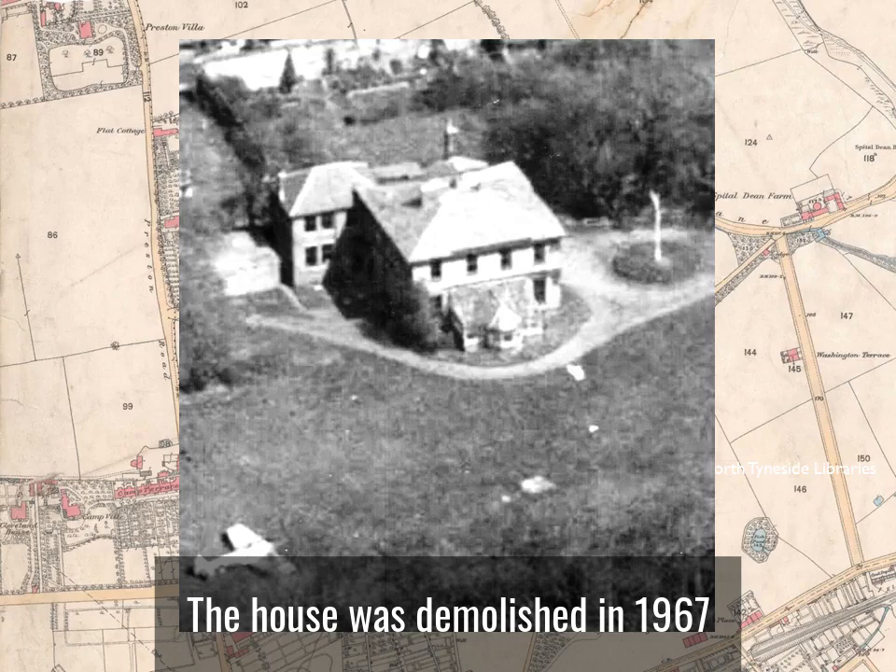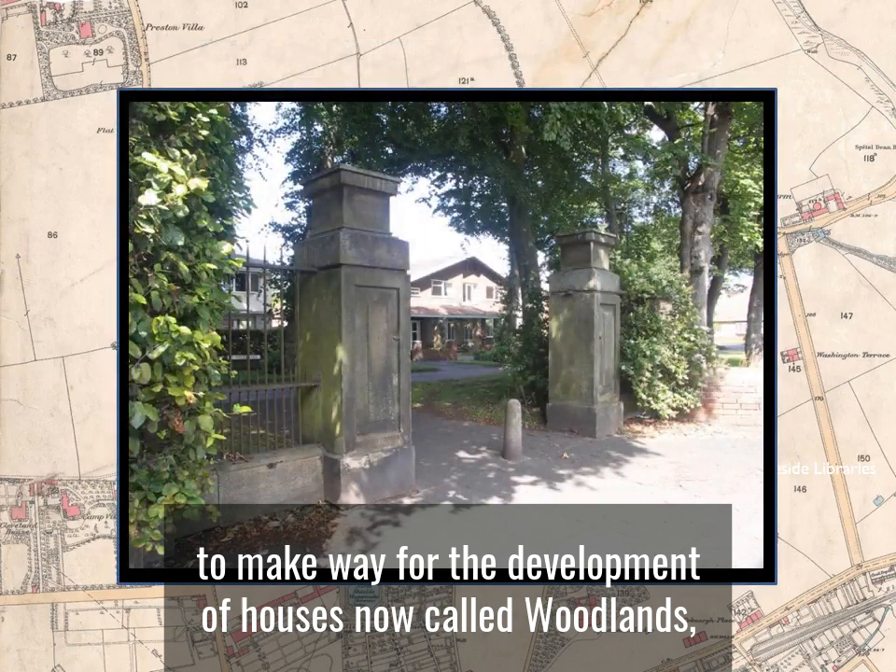The house was demolished in 1967 to make way for the development of houses now called Woodlands, although its gate posts still remain on Preston Road.